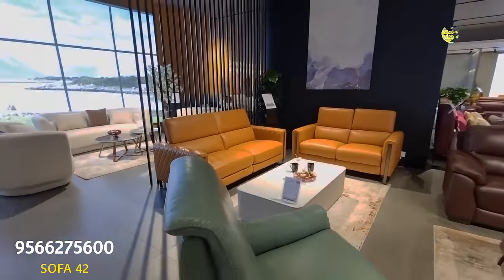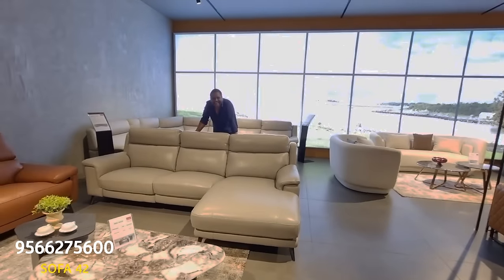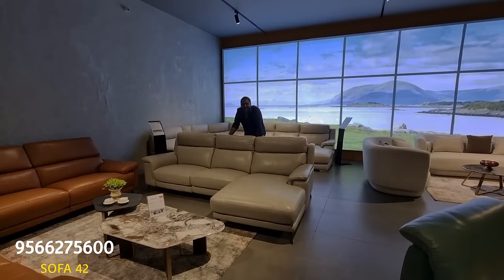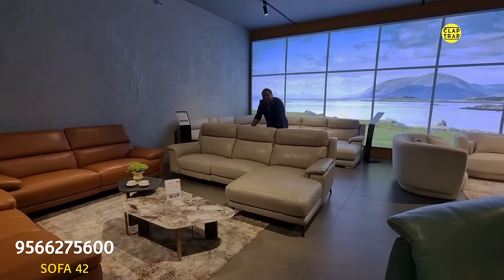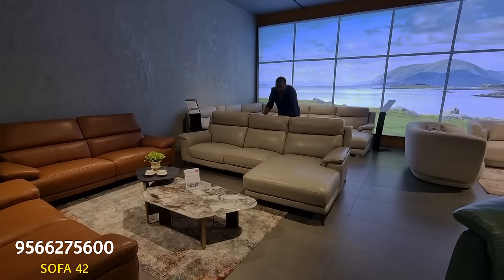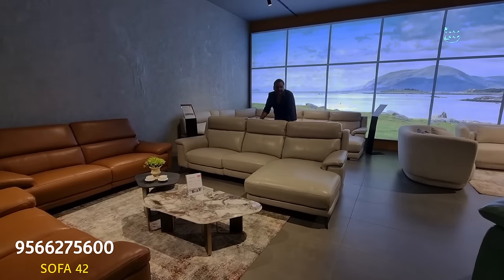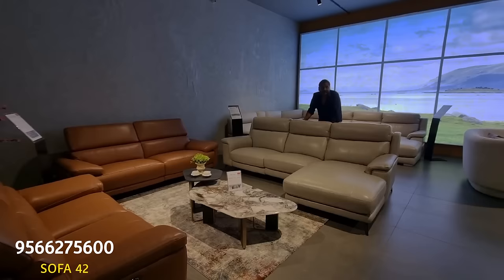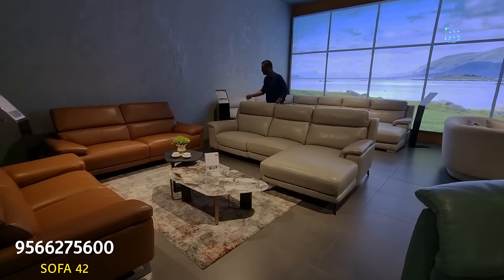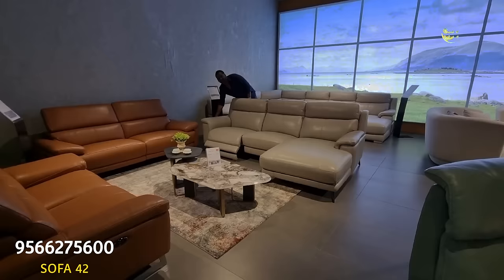This is a lounger. The price is amazing — ₹1,40,000 rupees for a lounger. It's 100% leather, not split leather — everything is 1.6 mm thickness with 5 years guarantee. It has a mechanism on one side, operated from here.